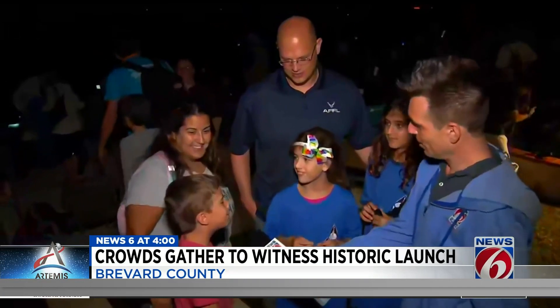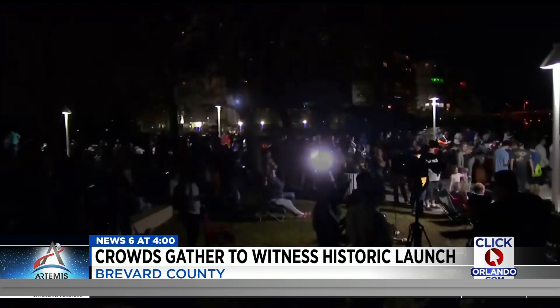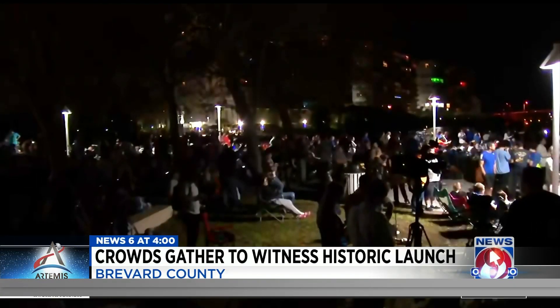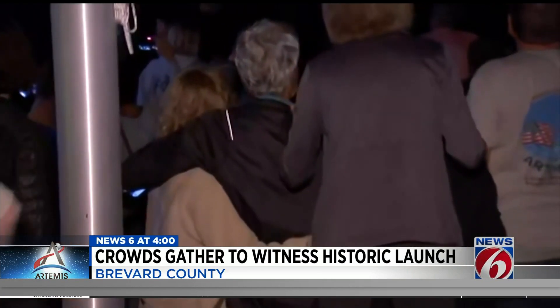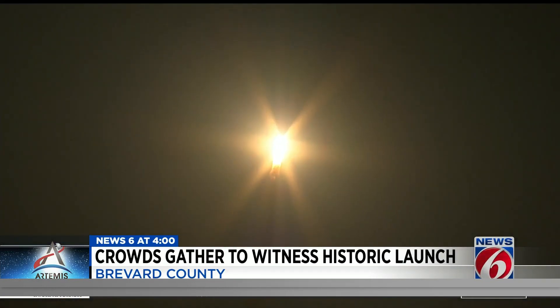It was pretty bright, and it almost made me and Mommy think the sun was coming up. Despite the early morning liftoff, officials say all launch viewing areas still reached capacity. They estimate as many as 100,000 people came out to watch this liftoff.